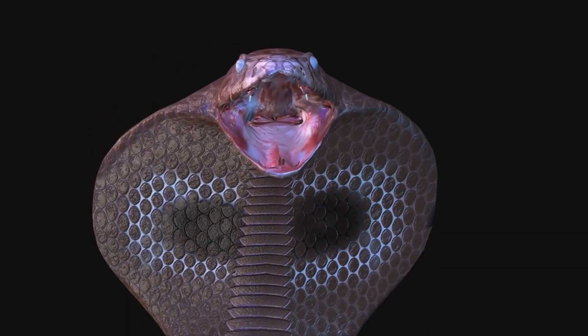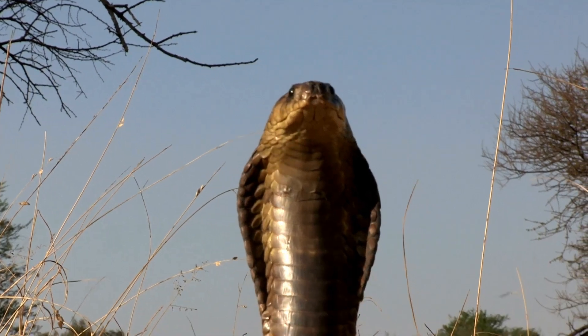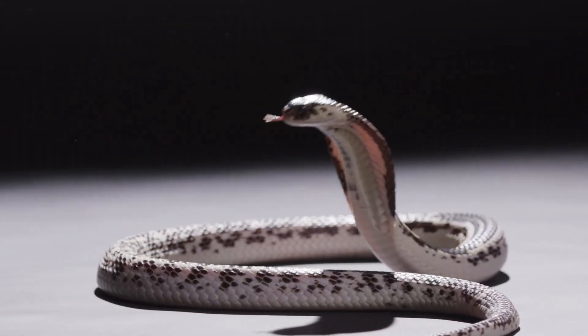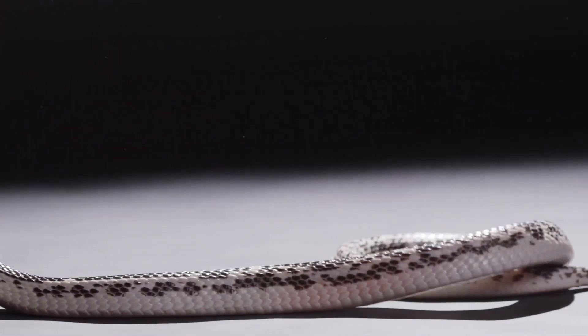Cobras, however, are famous for their dramatic defensive displays. When threatened, they rear up, spreading the ribs in their neck to form a menacing hood. This impressive spectacle, coupled with hissing and false strikes, serves as a powerful deterrent to would-be attackers.